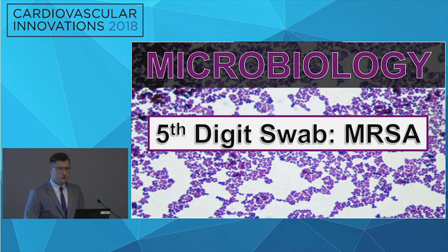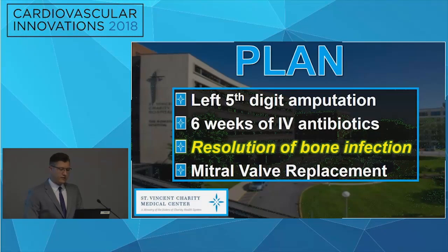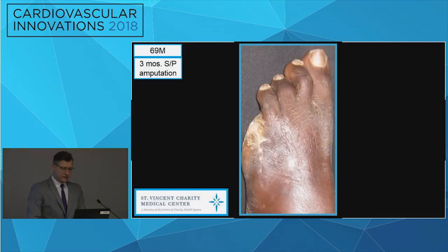We swabbed the wound and it came back as MRSA. Our plan was to perform a left fifth digit amputation with six weeks of IV antibiotics. We wanted to resolve this bone infection prior to the patient having a mitral valve replacement. Here's the patient's three-month status post-amputation — everything went well, no complications.